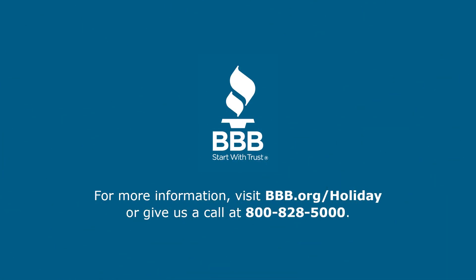For more information, visit bbb.org/holiday or give us a call at 800-828-5000.